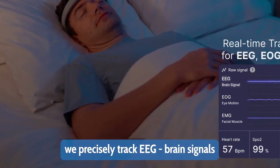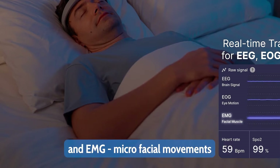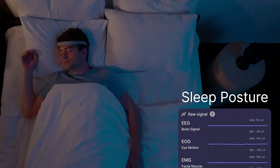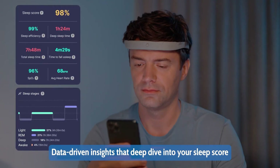It tracks EEG brain signals, electro-oculography eye movements, facial muscle movements, heart rate, the amount of oxygen in your blood, and more. It looks for any abnormalities in your sleep and makes a report on your phone to tell you what exactly was out of place whilst you're sleeping.